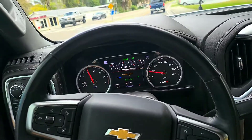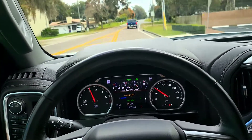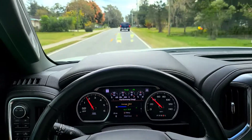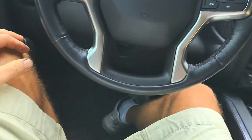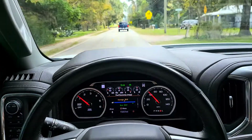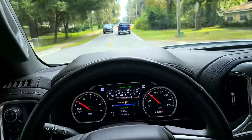This is a pretty good curve, I think. It's an adaptive cruise, I guess that's true.